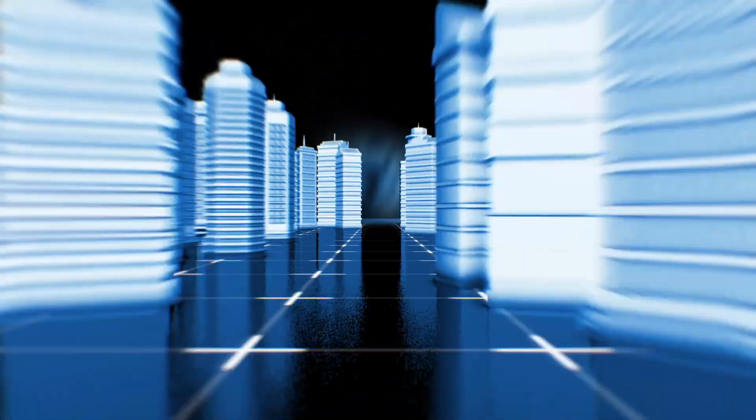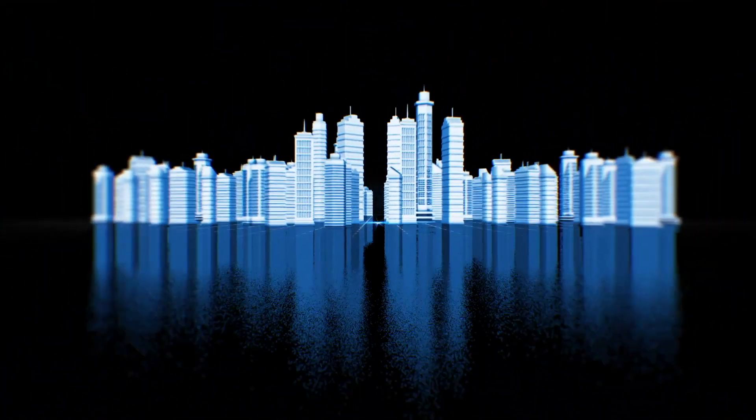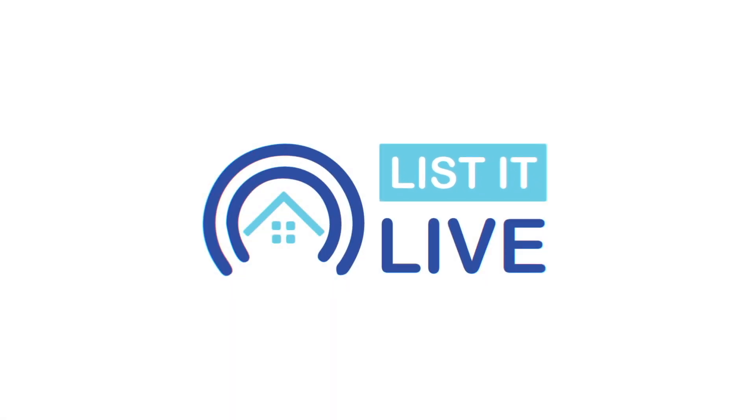Welcome to List It Live, where we give you a guided tour of San Diego's hottest homes for sale. I'm going with Rachel in studio today, who has the best property in La Jolla.